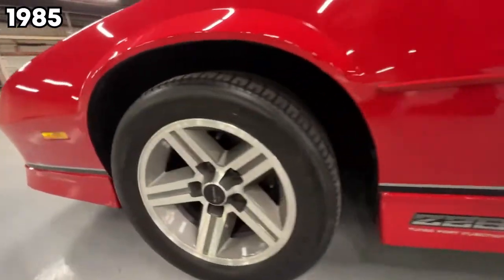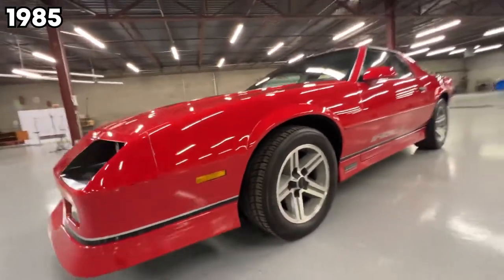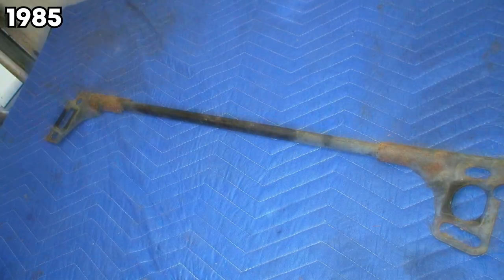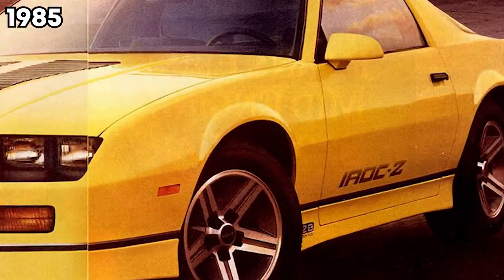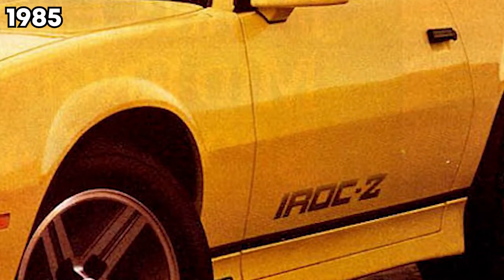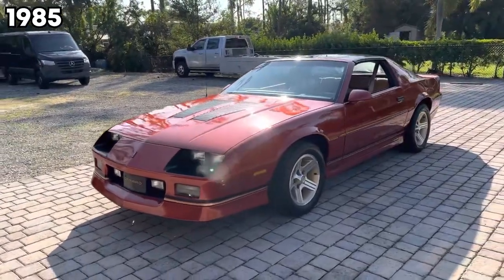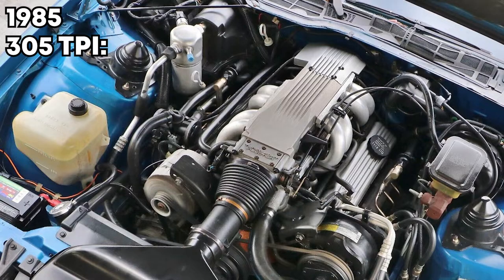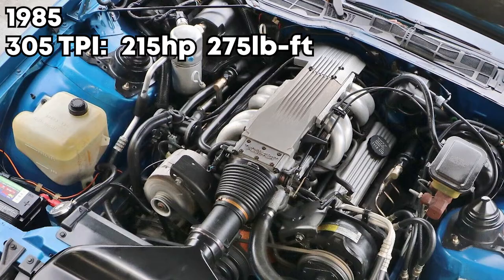In 1985, this is the first year they had the trim that you probably want — the IROC Z. This came with lower suspension, better front struts, a wonder bar, and the IROC decal package, which is on almost every Camaro. So if you're checking one out, make sure it's an actual IROC Z and not just an eBay sticker on the side. This came with the 305 TPI, which made 215 horsepower and 275 pound-feet of torque.